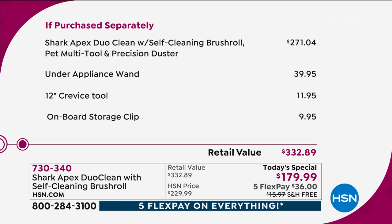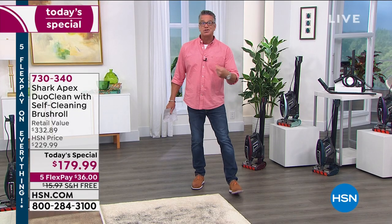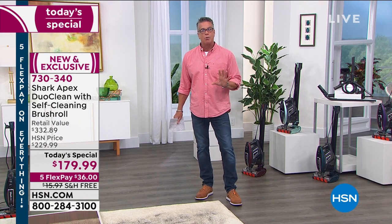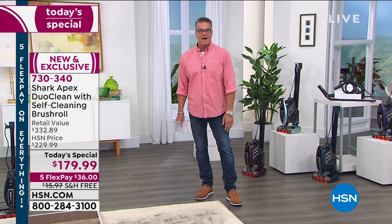It's $271 for the Apex with the self-cleaning brush roll everywhere else. You're already at $179 just on that — already $60 off retail. Add $39 for the appliance wand, $11 for the crevice tool, and $10 for the storage clips — all that would be $332, but today you pay $179. It's on five-flex for Big Deals Weekend, so you can get it for $36. We'll ship it to your house, you have 30 days to try it out, and once you own it you have five years of warranty.